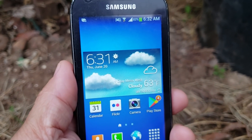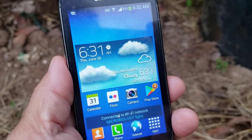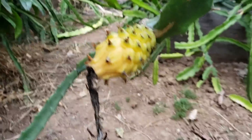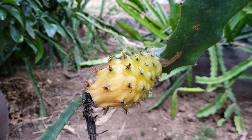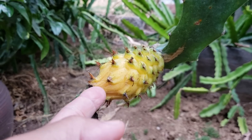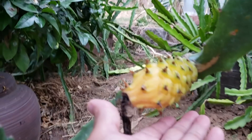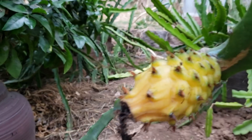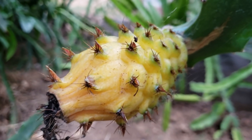Hi, good morning YouTube, Suckboy Mahalo here with an update. Today is June 20th, 2019, current temperature is 63 degrees. We're going to have an update on the yellow dragon fruit. Since blooming about November of 2018, it's been about seven months and still this yellow dragon fruit is not fully ripe yet.